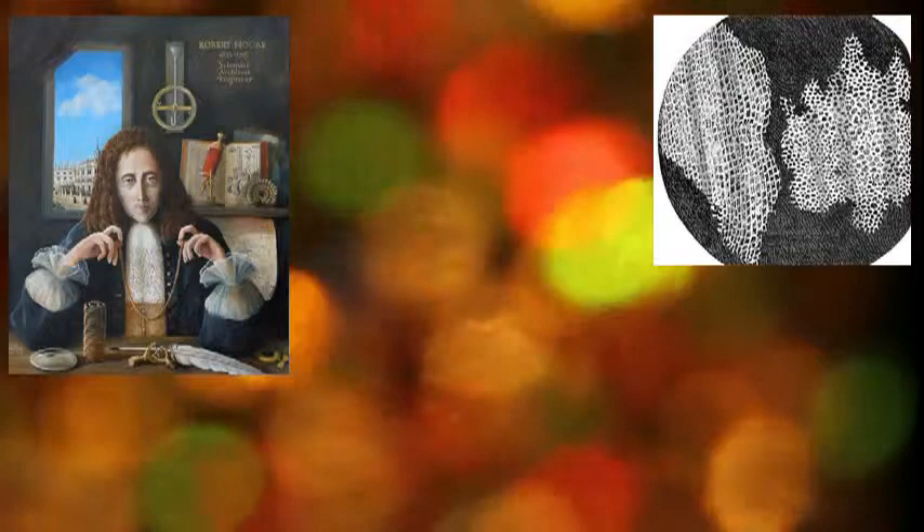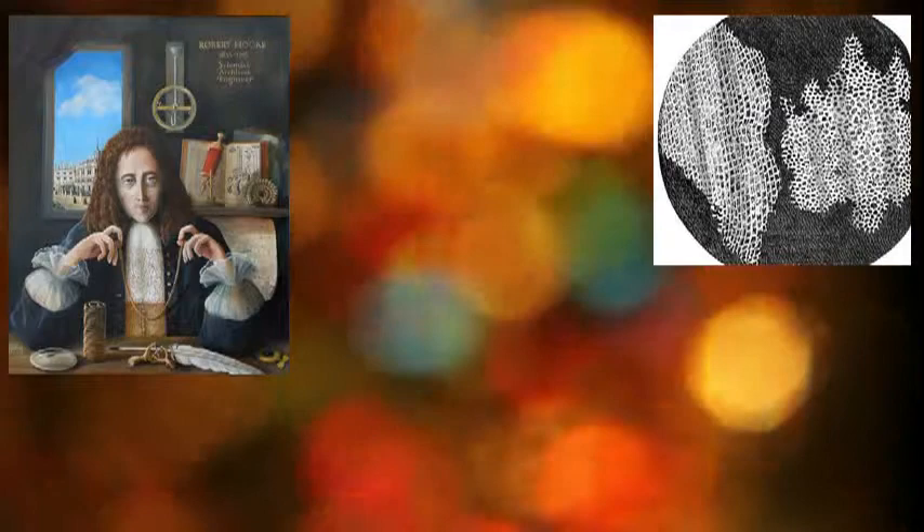The cell was first discovered by Robert Hooke in 1665. He used a very primitive microscope to observe very thin slices of bottle cork, and after seeing what they look like, he called them cells.